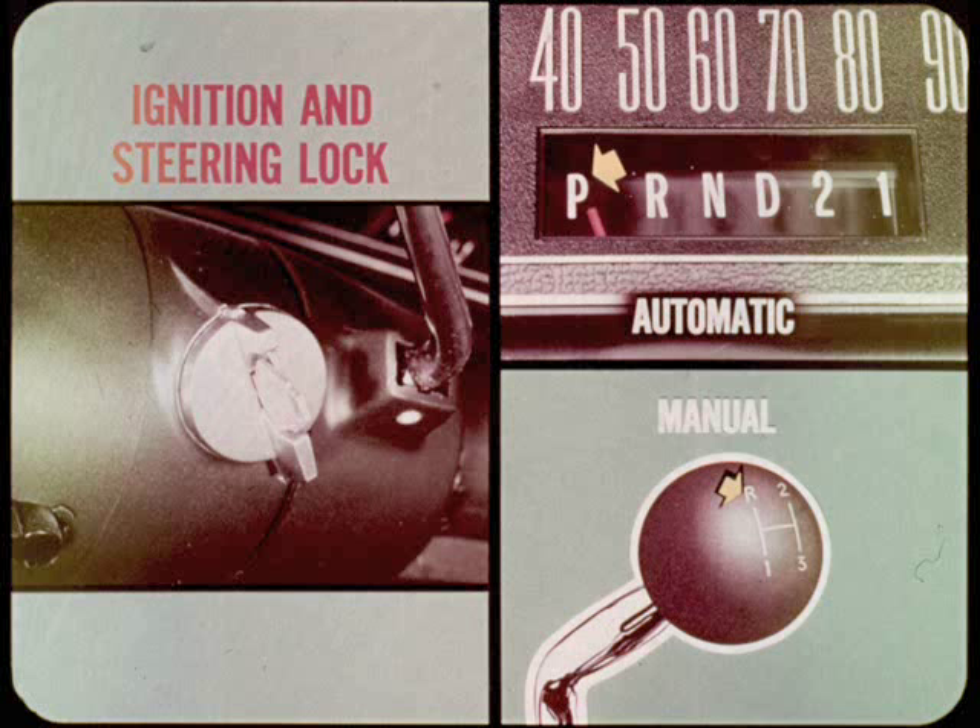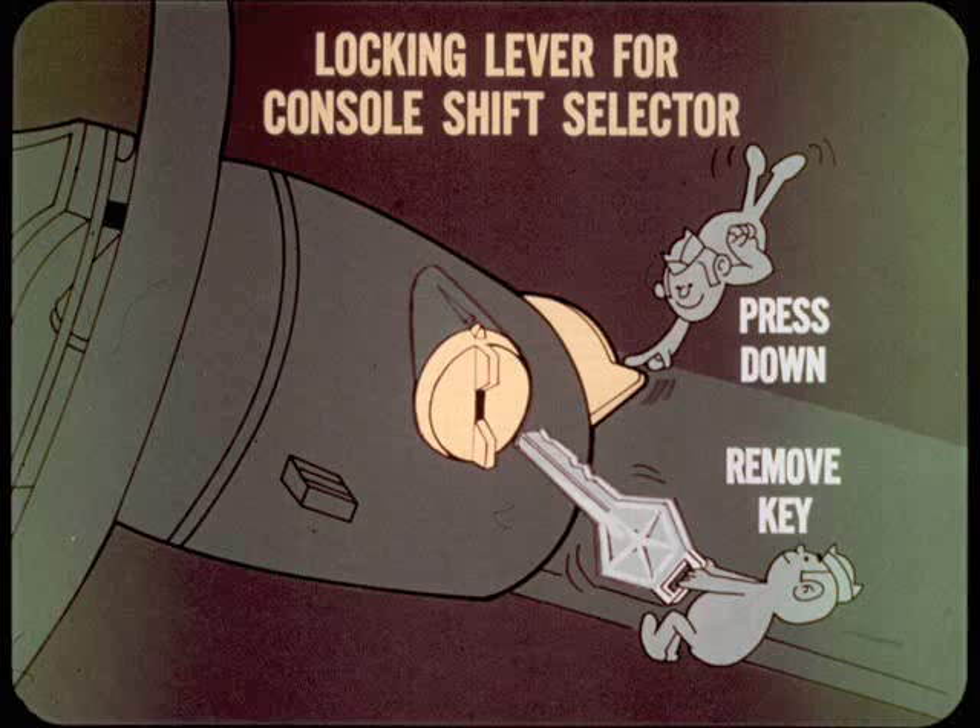Demonstrate how to operate the ignition and steering lock — it may be new to a lot of owners. Explain the five key positions to him and tell him that the key cannot be removed unless it is in the lock position. On all but the full-sized cars equipped with a console-mounted gear shift selector, a separate locking lever on the column must be pressed down and held before the key can be turned to the lock position, regardless of what position the transmission is in. While you're at it, tell him about the key and headlight reminder buzzer.